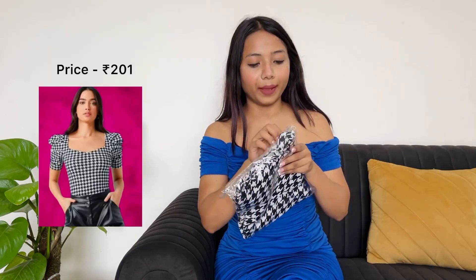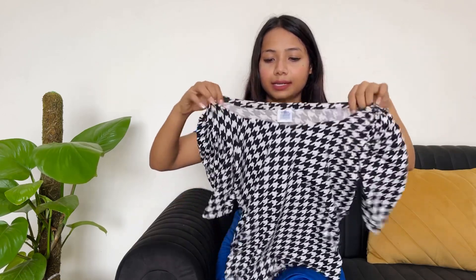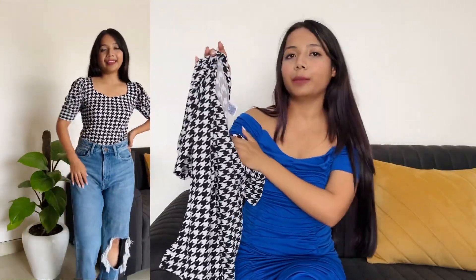This is our third top. I have seen many people wearing this style, so I expected it and ordered it because I had already seen it in one or two videos. The fabric is a little different from the previous ones. It is soft but a little rough. It has puff sleeves and the neckline is a sweetheart cut. I ordered it in XL.